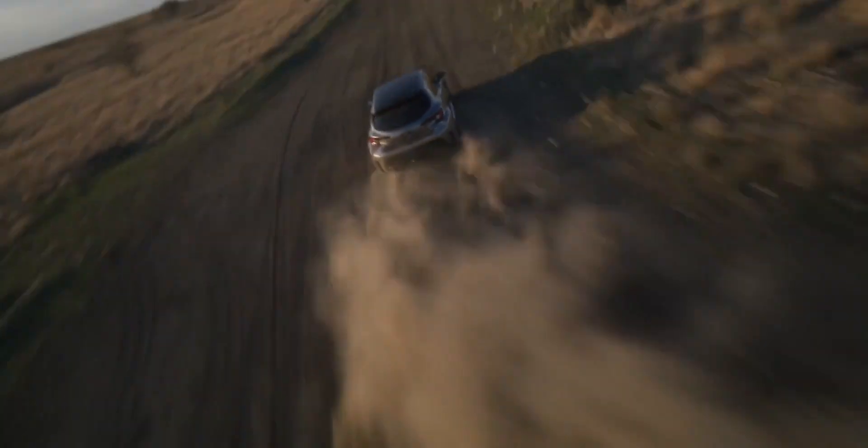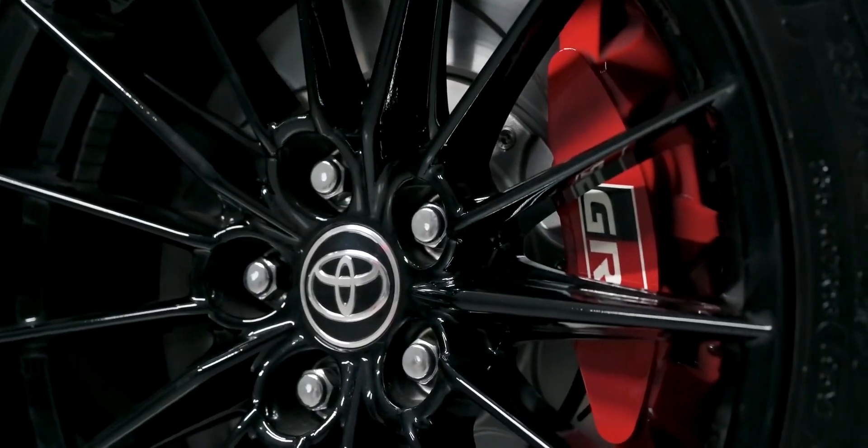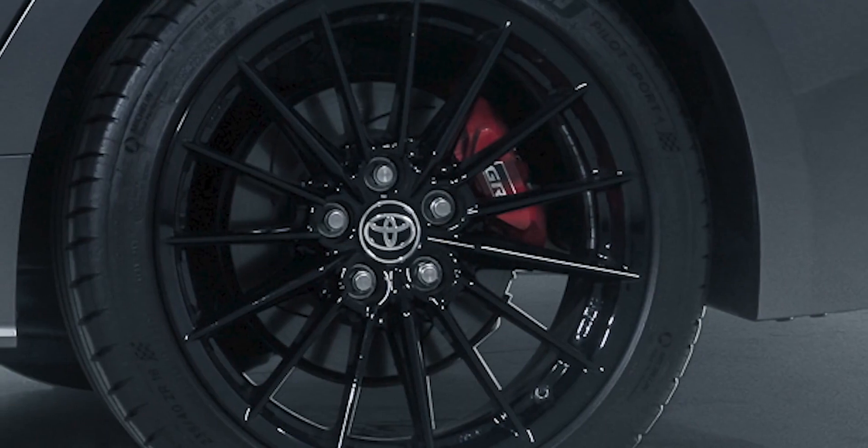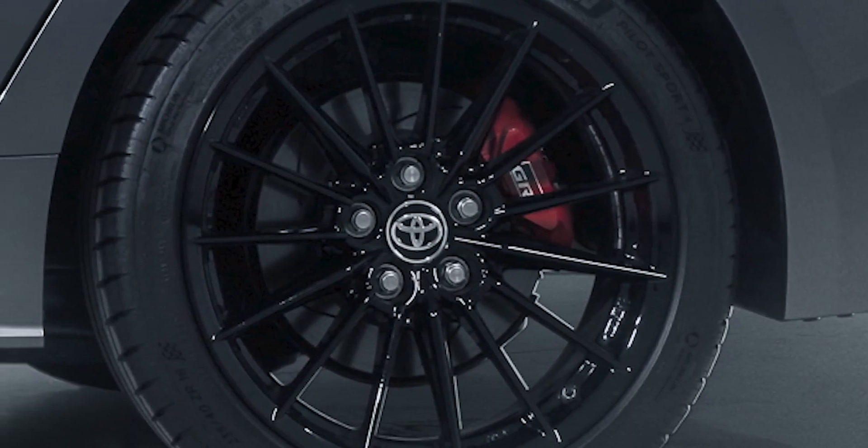Toyota has given the GR Corolla a couple of serious suspension and brake upgrades. You get new springs, dampers and anti-roll bars all round, and there's a new double wishbone suspension system at the back to help accommodate the GR's four-wheel drive system. The car also gets upgraded brakes: four-piston calipers at the front with 356mm discs, and two-piston calipers with 297mm discs at the rear.